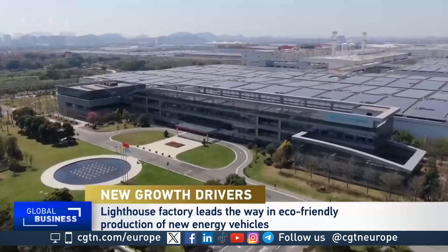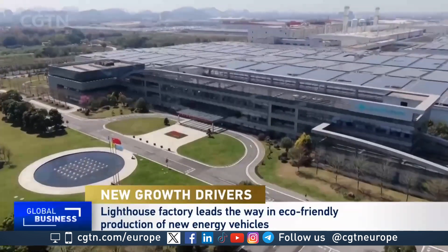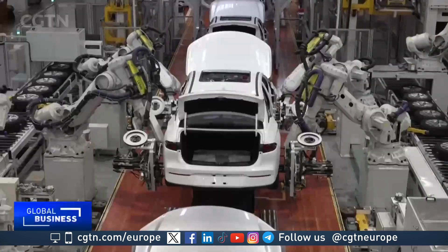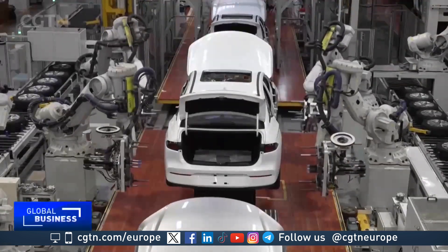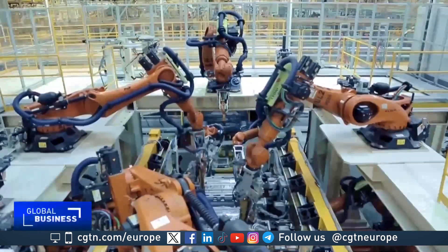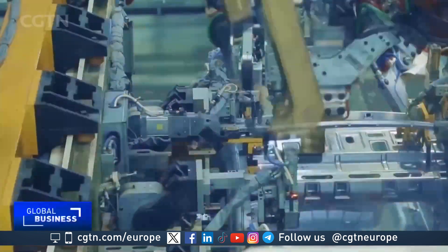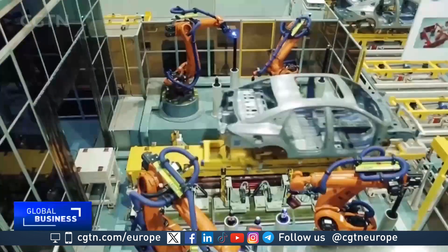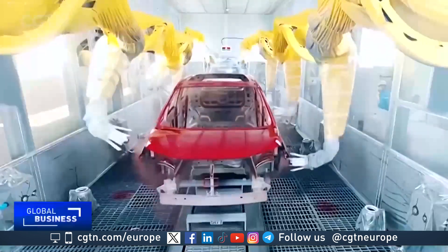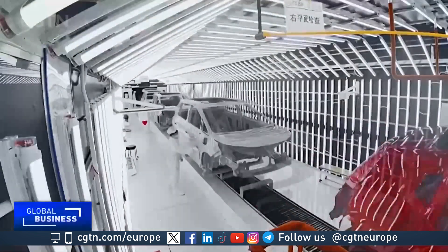This factory in South China's Greater Bay Area is leading the way in eco-friendly production of new energy vehicles. Using around 600 robots, the GAC Ion New Energy automobile company has created a strategy of enabling highly customized design. Customers can choose from a range of colors, models and features for their new car.